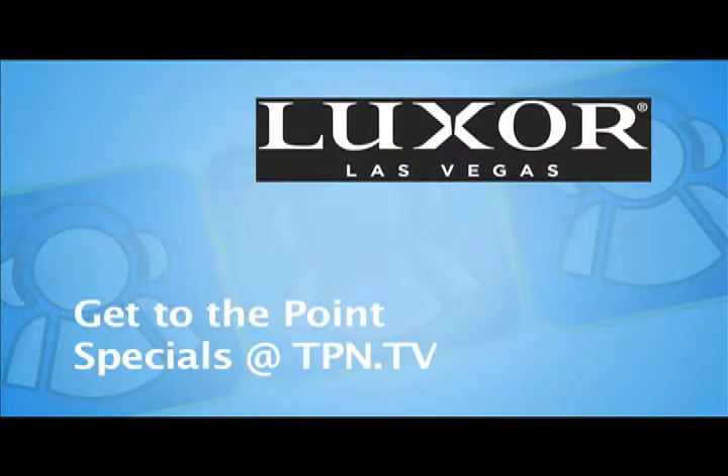CES coverage sponsored by Luxor Las Vegas — get to the point, rooms start at $40, see tpn.tv for the Luxor advertisement, which is the gateway to savings. Hi, this is Andy McCaskey from SDR News and RV News Net for the Tech Podcast Network. If you're like most people, there are two screens active whenever you're watching television: something up on the TV and a laptop as you're looking at Facebook or Twitter.